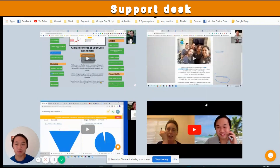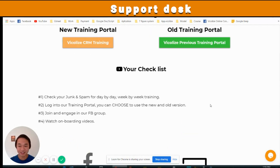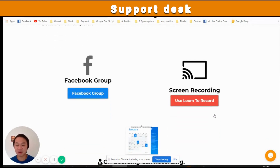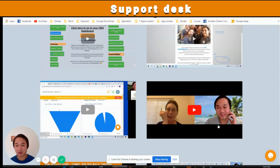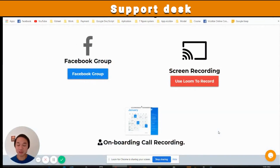Just to recap before I wrap up this video: Number one, you get around 90 lessons worth of video — that's like 40 to 45 hours plus. Number two, you get an onboarding call demo with me and other people like yourself. Number three, you get a Facebook community — a Facebook support group. So you get all three of these strong pillars that are going to help you through this software and help you get through the learning curve of this platform.